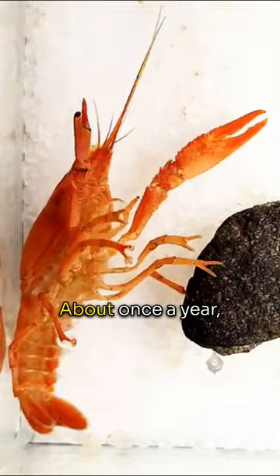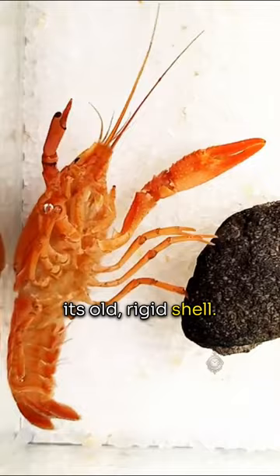About once a year, a lobster will find a safe hiding spot and then wriggle out of its old, rigid shell. This process takes 10 to 15 minutes as the lobster works to free itself completely. Once out,